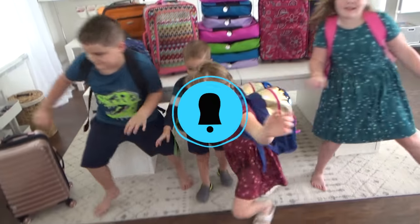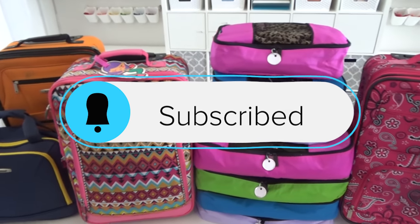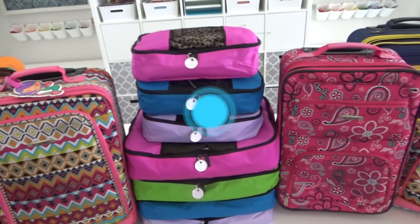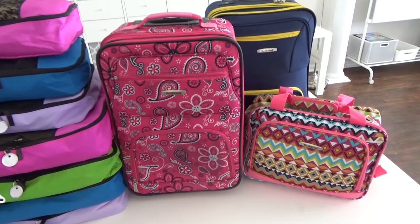Now if you haven't already, I would love it if you'd hit that red subscribe button — that way you can become part of the family. And don't forget to hit the notification bell so you don't miss out on any of my future videos.